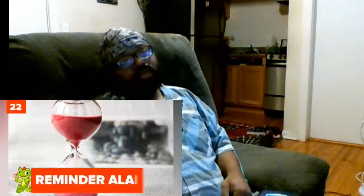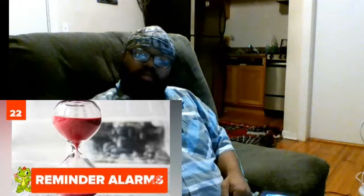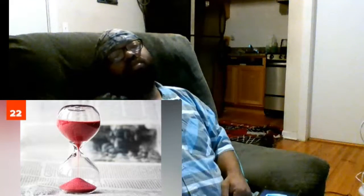Twenty-two: reminder alarms. Ever since ancient Greece, people have been setting alarms to wake themselves up or remind themselves of something. It's said that Plato even had a large water alarm clock.